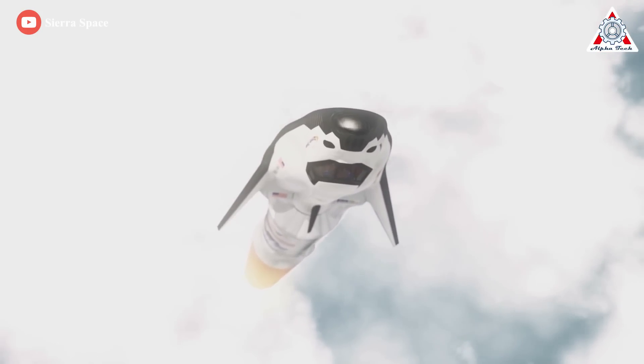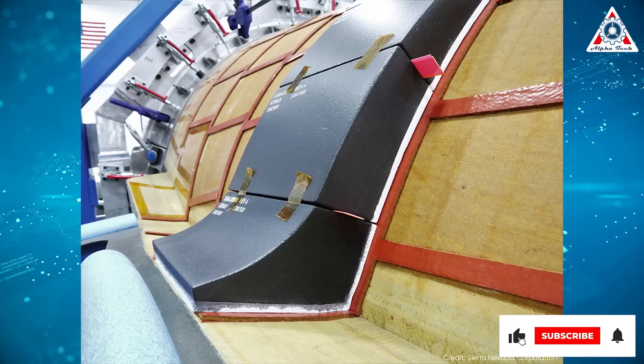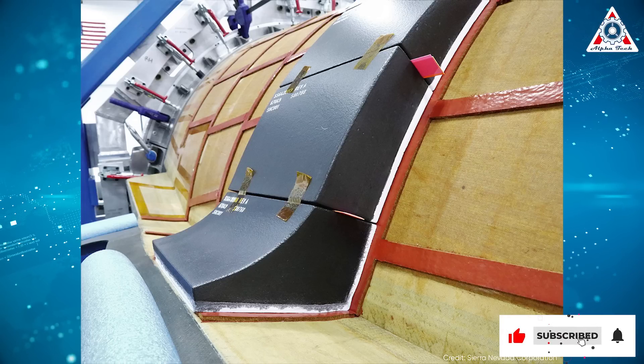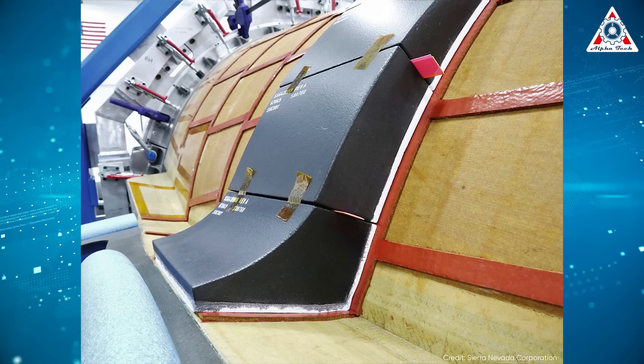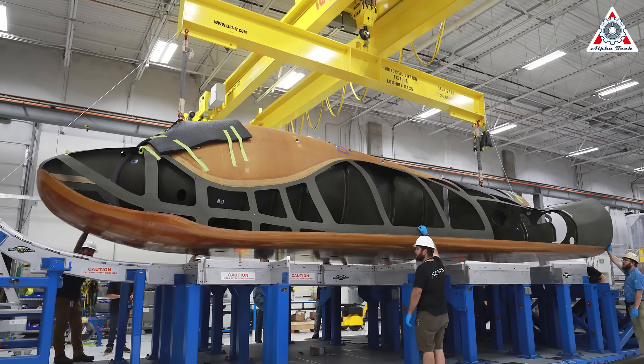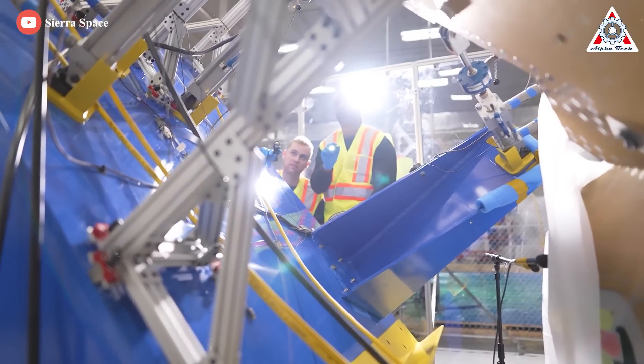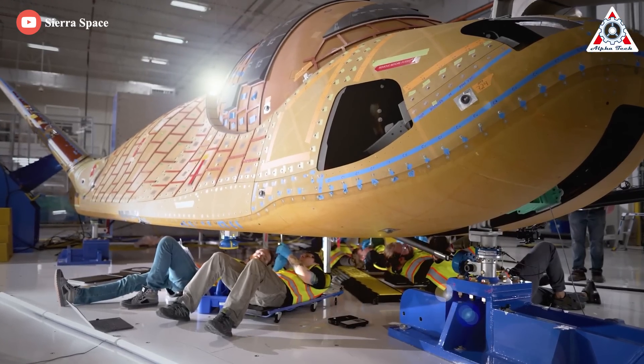They used more modern manufacturing techniques to increase strength and reduce cost. Another difference is that Dream Chaser tiles are about 10 inches by 10 inches, while those on the shuttle were 6 by 6. Dream Chaser is also smaller in size overall, which means fewer tiles to replace in general. Dream Chaser tiles are also stronger and lighter weight than those used during the shuttle program.